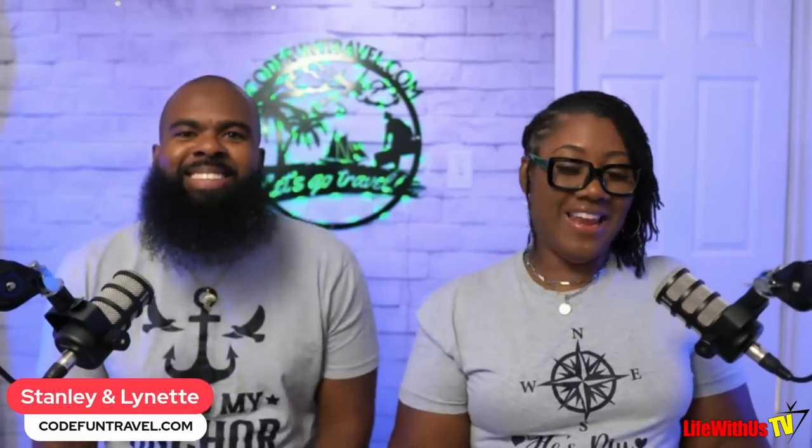Welcome back to Life With Us TV. It's your girl Lina, and it's your boy Stanley. We're going to do the top 10 essential first-time carnival cruiser tips.